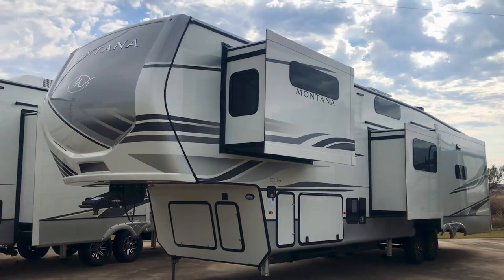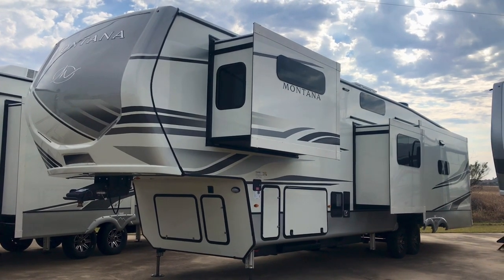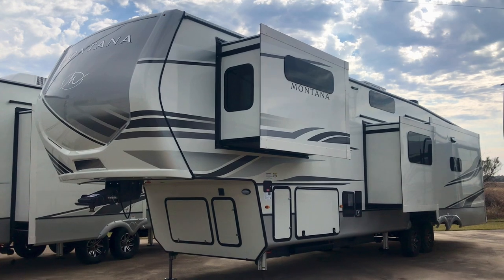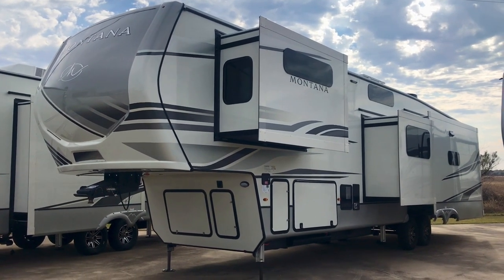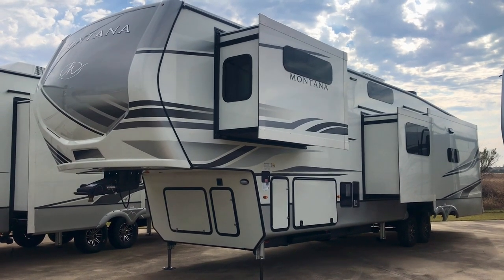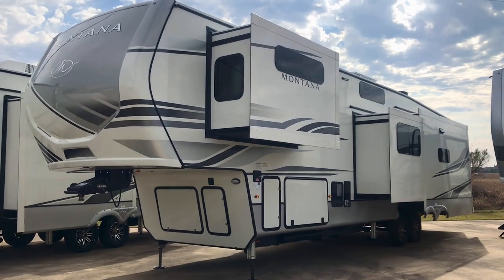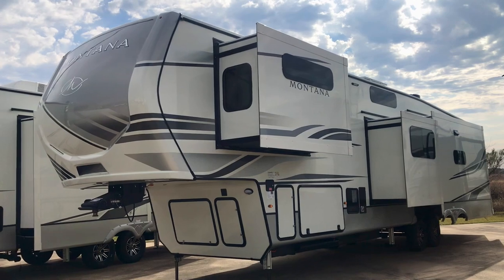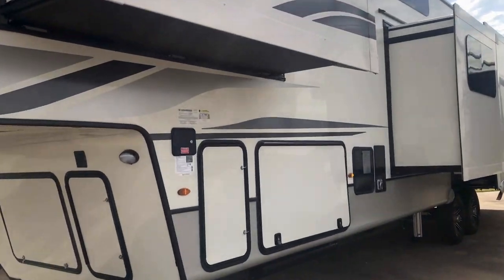Hey everybody, it's Duke over here at Holiday World of Katy and we're going to take a look at another RV. This is the 3855BR — I think BR is for the bonus room. It's got a mid-office bunk room that I'll show you in just a little bit. Look at the outside first, some of the key features on the outside, then we'll take a look at the inside. This one has the frameless windows — that's what you'll see on a high-end luxury RV.